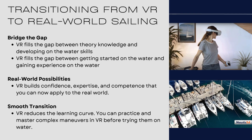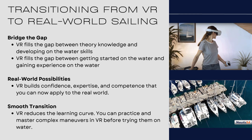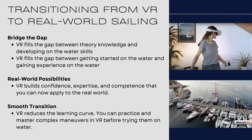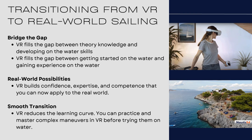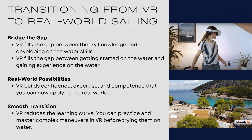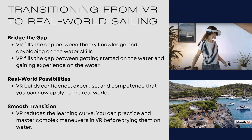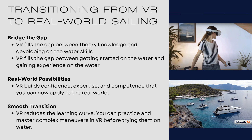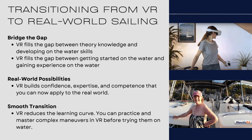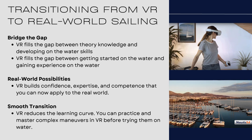What we're saying clearly is: you can learn all the theory, knowledge, and skills, and gain experience in VR — and then apply it to some training from a professional that you'll get on the water, with somebody who knows what's going on, before you actually start skippering yourself. VR really smooths the transition and reduces that learning curve.